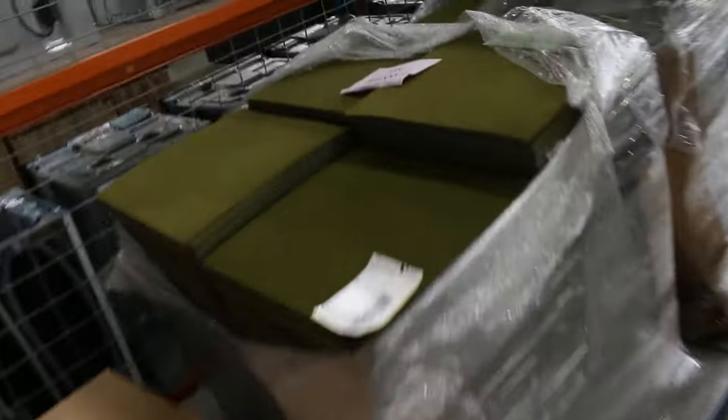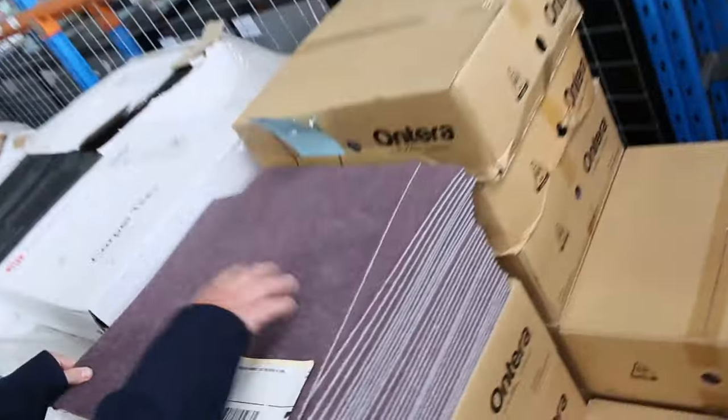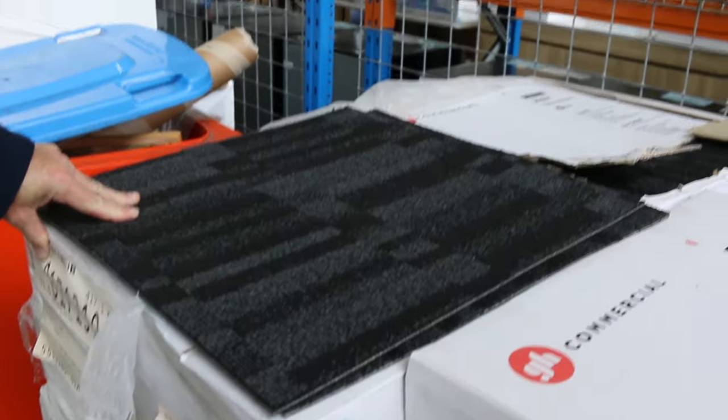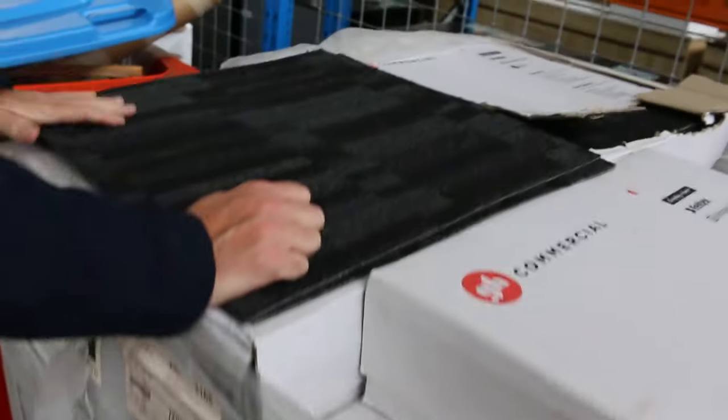We've got some vinyl tiles here — down to the last few lots. The vinyl tiles are at $5 a square metre. Carpet tiles from $5 a square metre — we're down to $5 on the carpet tiles. We've got the purple there and the olive green. And we've got this nice big quantity here: a solution dyed nylon charcoal one, lot number 145 — actually 150 square metres there. That would normally retail around $39 a square metre, so I'd be looking around about $20 a square metre for that.